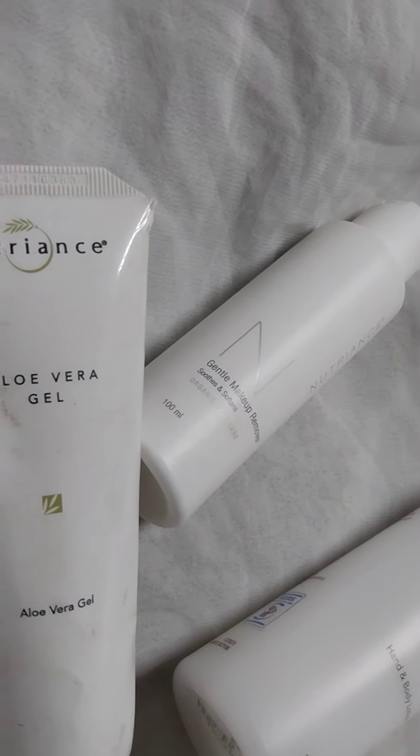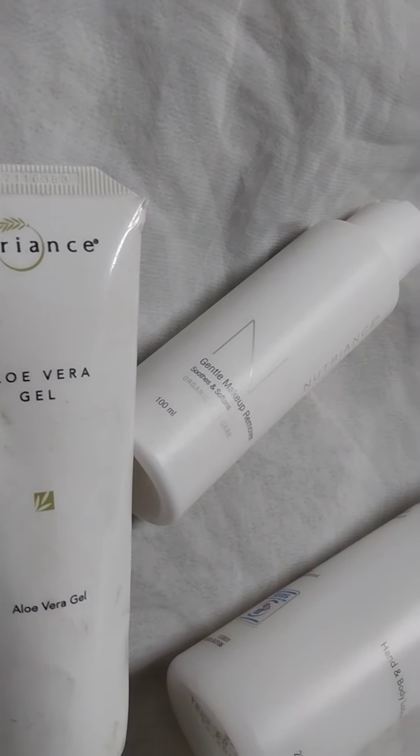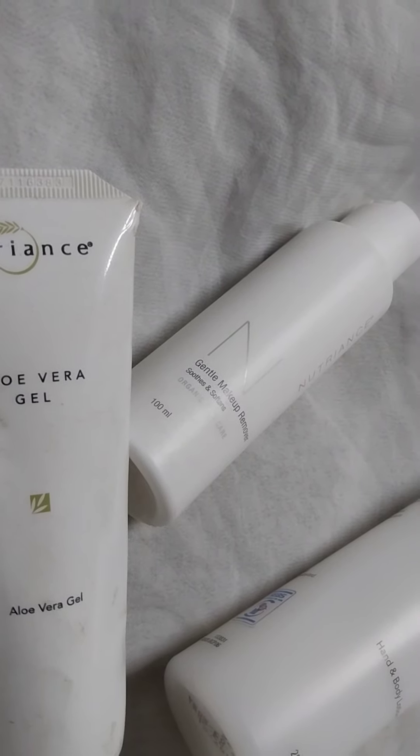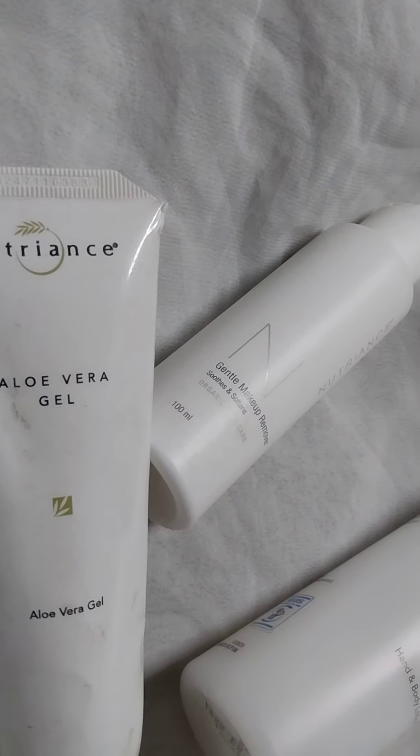Aloe vera gel also helps with heat rash. You just wash and apply it to the affected areas when the skin is still moist.